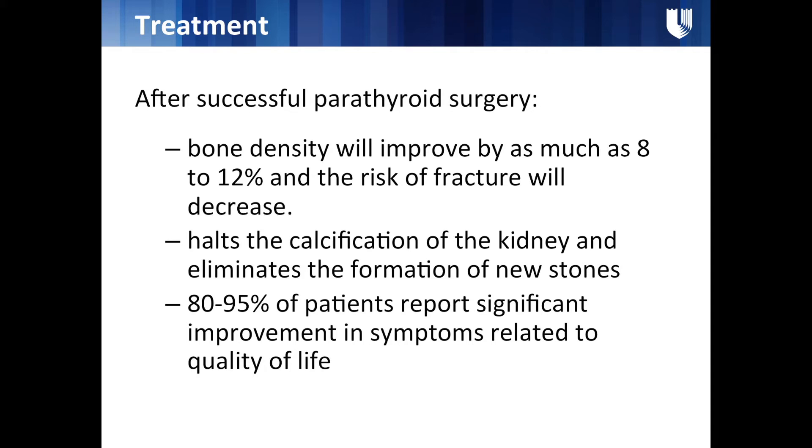Parathyroid surgery is the only known cure for parathyroid disease. After successful surgery, bone density improves by as much as 8 to 12 percent and the risk of fracture significantly decreases. It halts the calcification of kidneys and eliminates the formation of new kidney stones. When patients are given extensive questionnaires before surgery and six months after, 80 to 95 percent report dramatic improvement in symptoms — especially bone aches, memory fogginess, and fatigue.